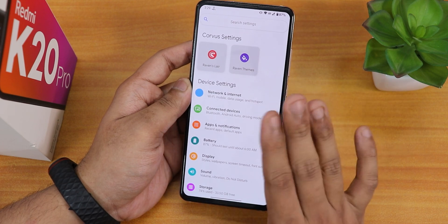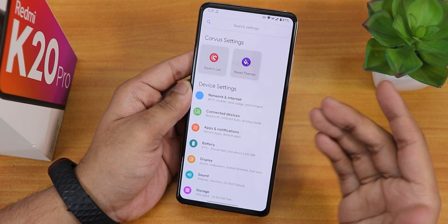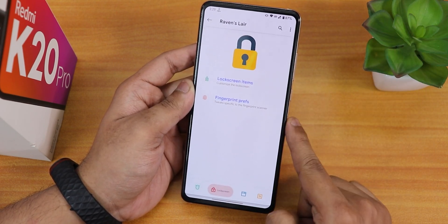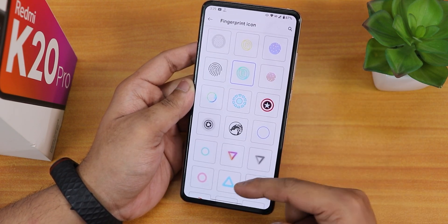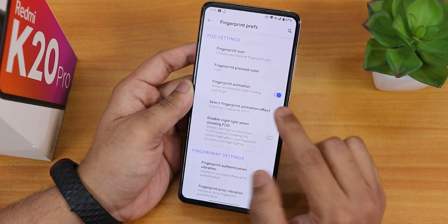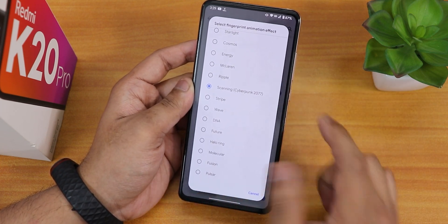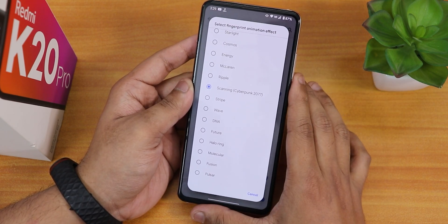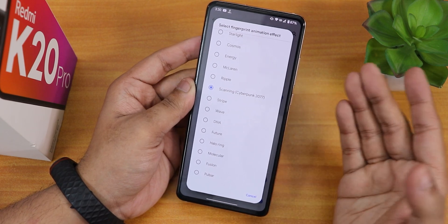For customizations, I won't show everything here — you can watch my Redmi Note 7 ROM video to see what customizations are available, as they are very similar. In the lock screen settings, there are fingerprint icon options with many different fingerprint scanner icons to choose from. There are also fingerprint scanner animations, though one complaint is that even with the Cyberpunk 2077 animation selected, it doesn't show the actual Cyberpunk 2077 animation like you'd get in Evolution X ROM.